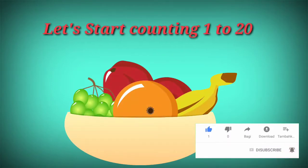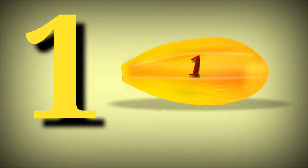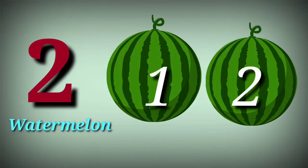Let's start counting 1 to 20. 1. Papaya. 2. Watermelon 1, 2.